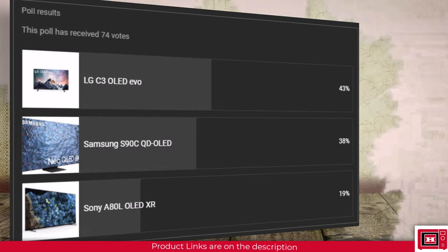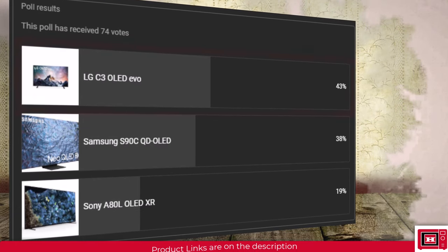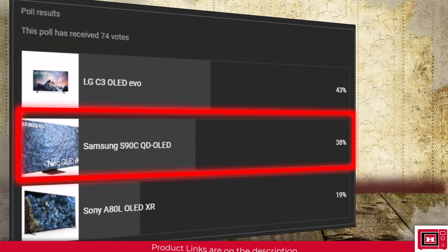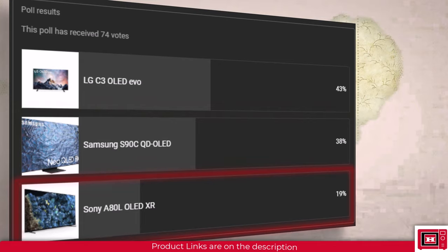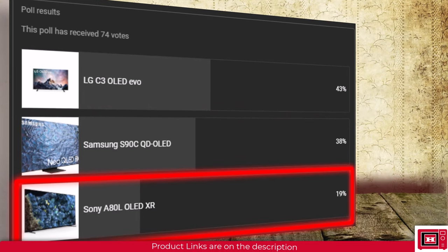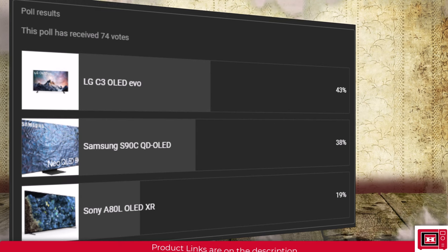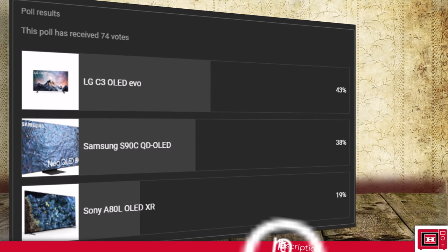Each TV shines in its own terrain. The LG C3 is perfect for gamers and smart home enthusiasts. The Samsung S90C is ideal for those seeking vibrant color fidelity and extensive gaming features. The Sony A80L is the choice for immersive sound lovers and people who love content. Subscribe for more buying guides and comparisons. If you have a lower budget, watch our other video on the top 5 budget TVs.